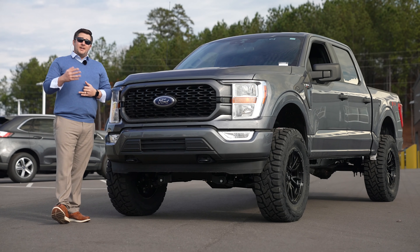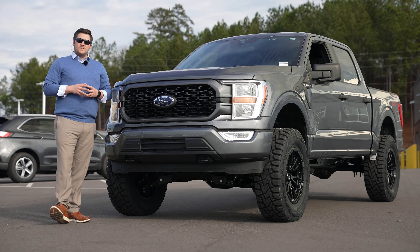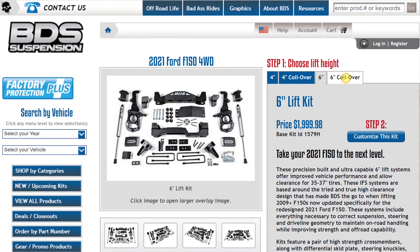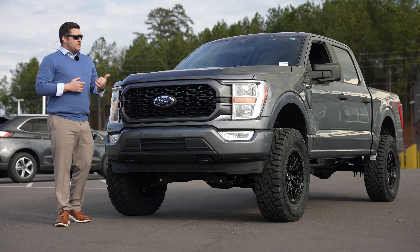If you didn't know, the new 2021 F-150 is all new — 97% of this vehicle is different compared to the 2020 year model before it, and with that being said it needed a new lift kit, so it's a totally different part number. Huge thanks to BDS for sending those to us. If you want your own BDS lift kit, we do have a couple available in stock at the time I'm making this video, so check out tccustoms.com if you'd like to order that.